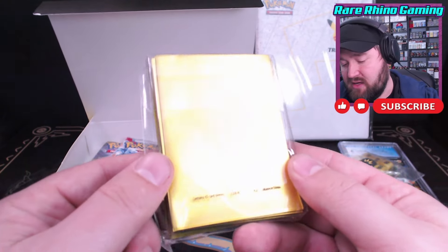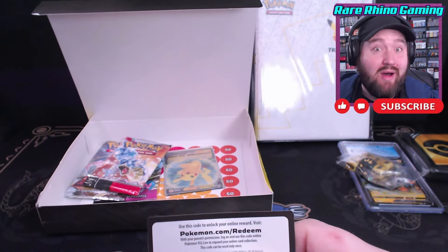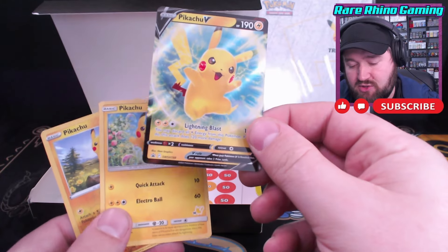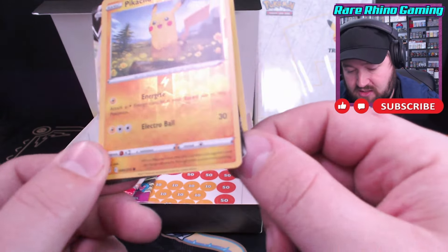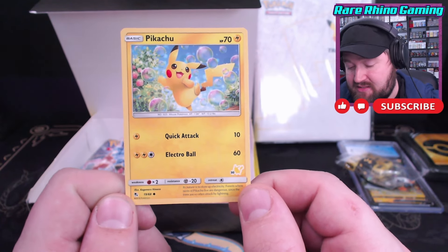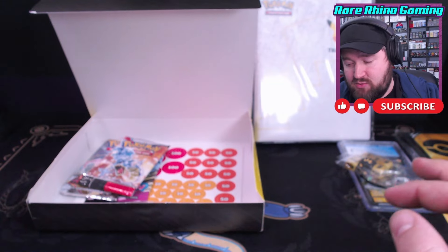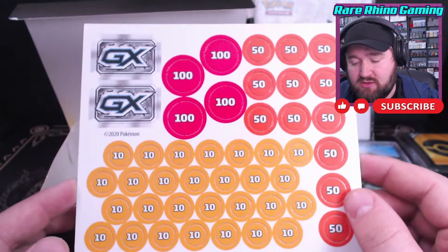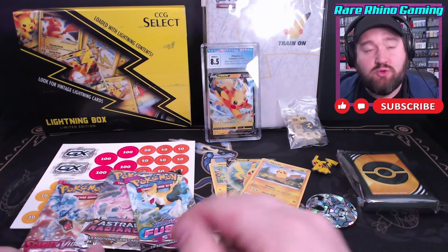We also have some damage counter dice, a pin of Pikachu — and I don't believe I have this pin, so that's pretty exciting. We have gold card sleeves, looks like they came out of a trainer's toolkit. There's a code card for the Juniper collection, and our Pikachu cards: the Pikachu V Sword and Shield 198, one from a Pikachu collection, the Evolving Skies reverse Pikachu, and the Hidden Fates Pikachu number 19 out of 68. So three nice Pikachu cards and a graded Pikachu card. Our three booster packs are Scarlet and Violet, Astral Radiance, and Fusion Strike.